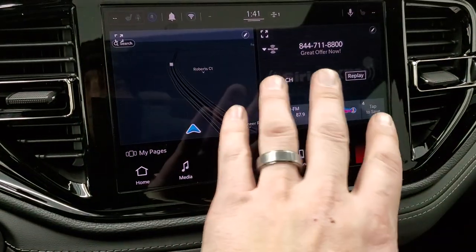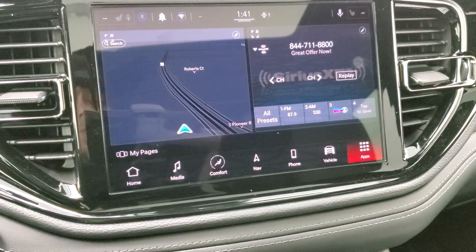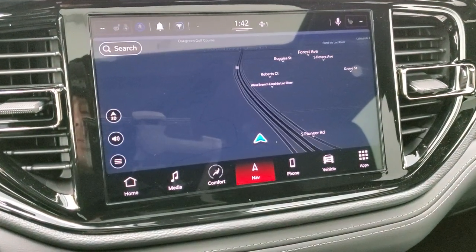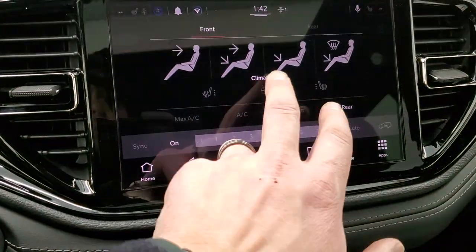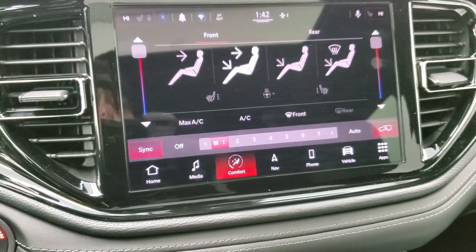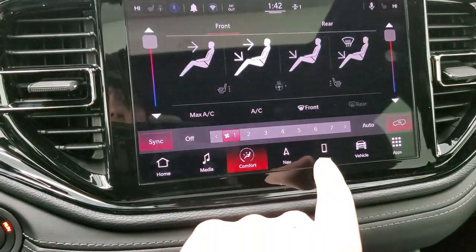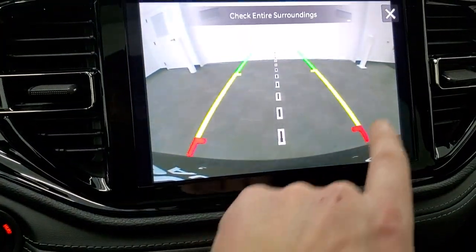The screen is set up very similar to the 8.4, just wider, and you can make it full screen. This is also where your backup camera shows up. With the ignition on, you get dual climate controls, heated seats, heated steering wheel, and can check the backup camera at any time. You can also fold the rear headrests down from here.